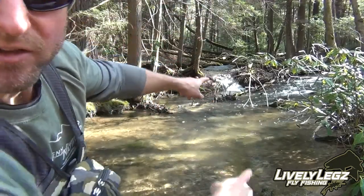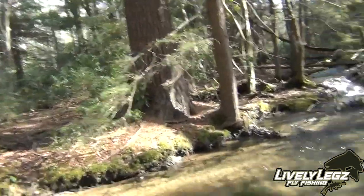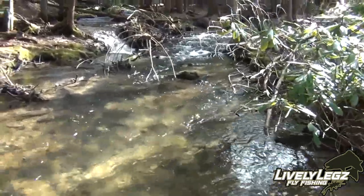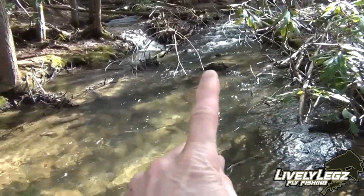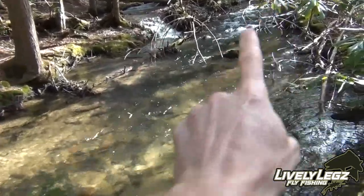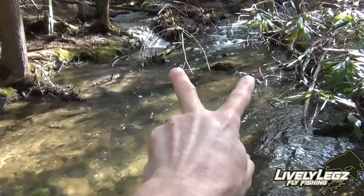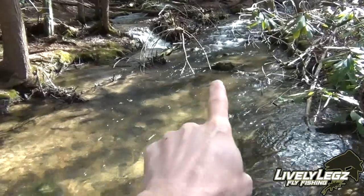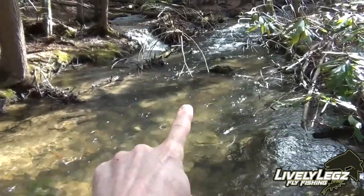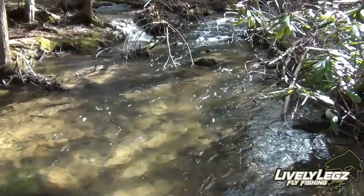I'm going to give you a better look at this spot. It's almost like two runs come together. You see this rock right here, this plunge right here, and this run coming down through — it's breaking up around this rock. All that water right in between is a soft spot. I'm just dropping it into that soft spot and letting it run right down through the middle of that double run. That's where I caught all those fish.